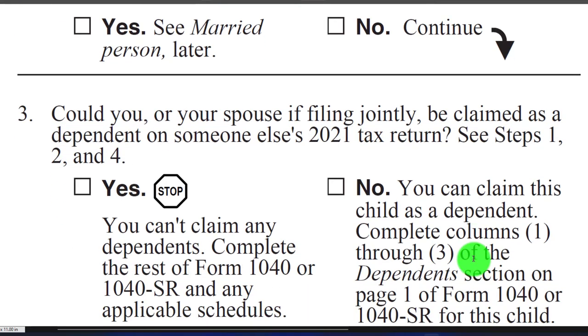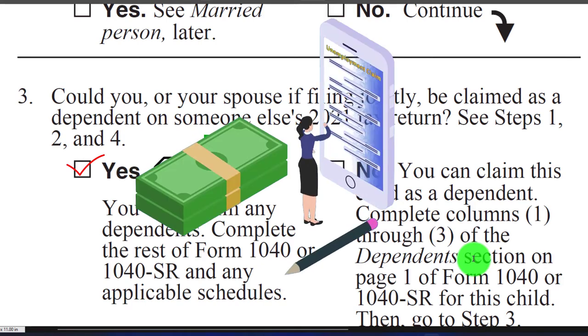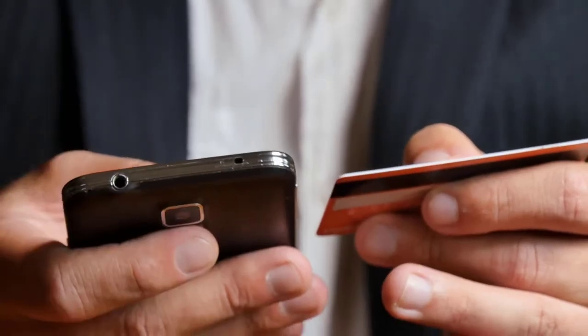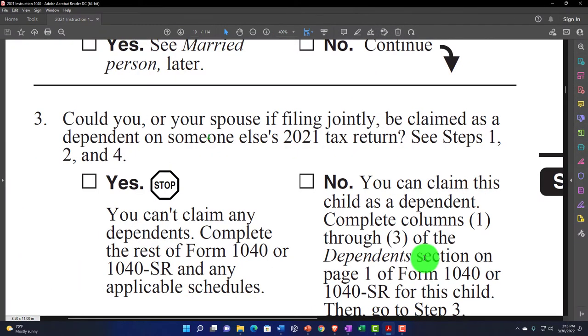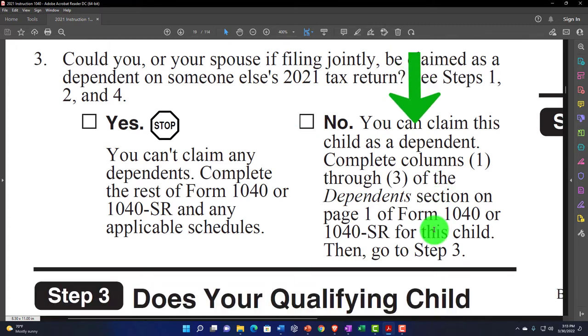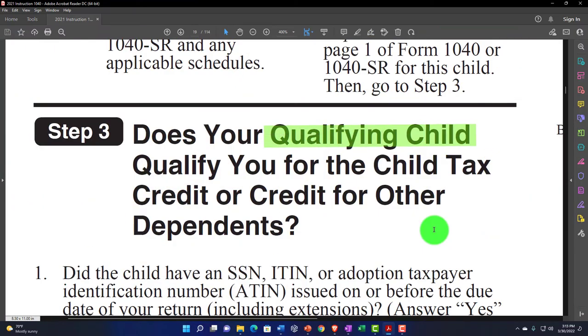If yes — you yourself could be claimed as a dependent elsewhere — then you generally can't claim any dependents, because someone else is essentially paying for your support. If no, you can claim this child as a dependent. Complete columns one through three of the dependents section on page one of Form 1040 or 1040-SR for this child. Then go to step three, which gets into the child tax credit — we've now confirmed a child qualifies as a dependent.